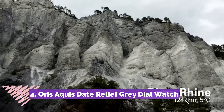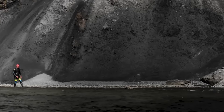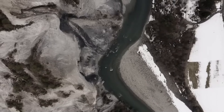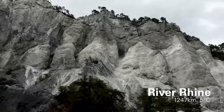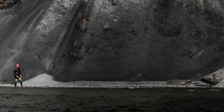Number 4: Oris Aquis Aquadate Relief Grey Dial encapsulates sophistication and resilience in a stunning timepiece designed for aquatic adventurers. Featuring a refined grey dial adorned with a relief pattern, this watch combines elegance with functionality. Its robust stainless steel case and unidirectional rotating bezel ensure durability while diving up to 300 meters. With luminescent hands and indices for optimal visibility underwater, along with a date display at 6 o'clock, this watch marries style with performance seamlessly.